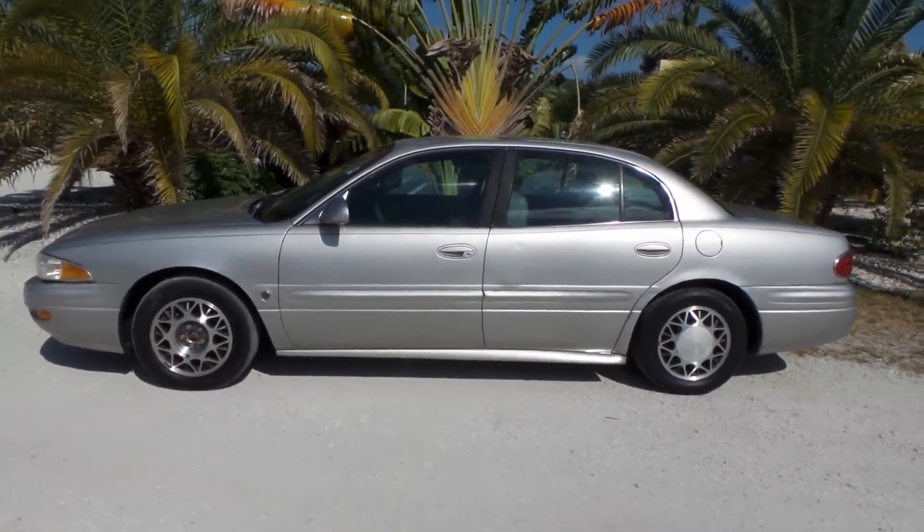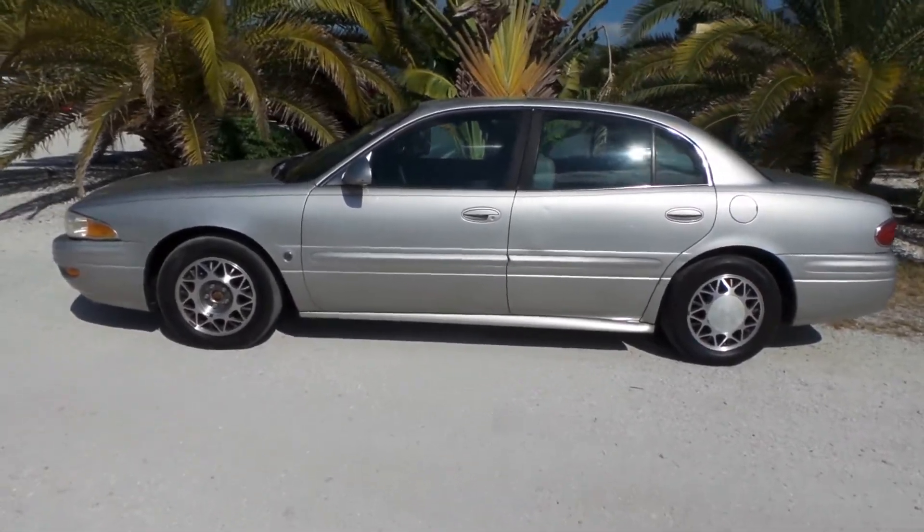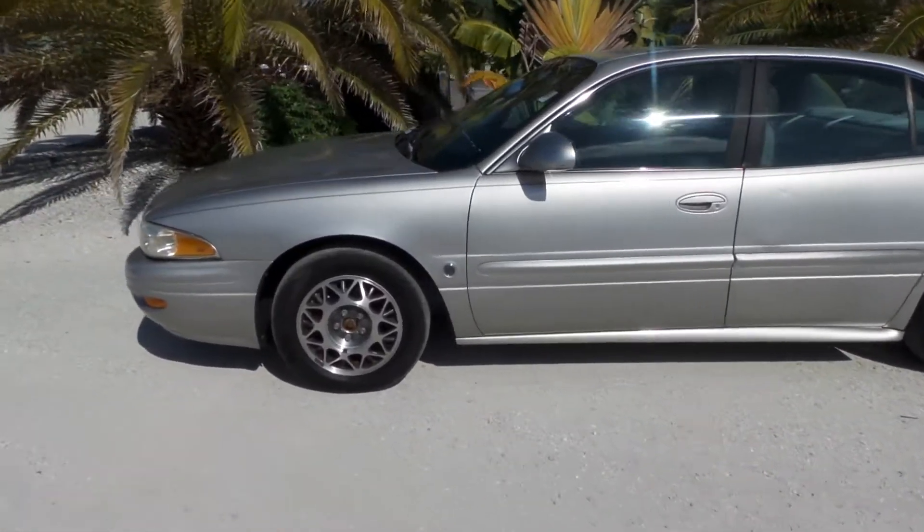Good afternoon, this is Mark with Southwest Florida Auto. Today I'm going to be showing you a 2004 Buick LeSabre with only 71,000 original miles to it.